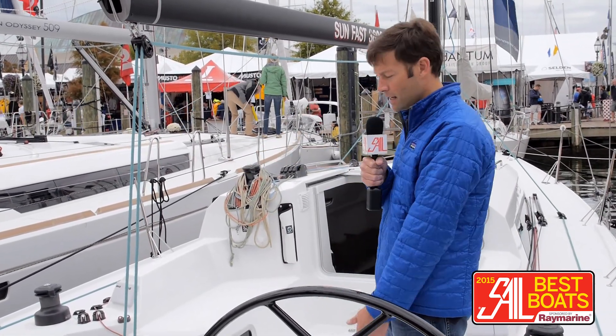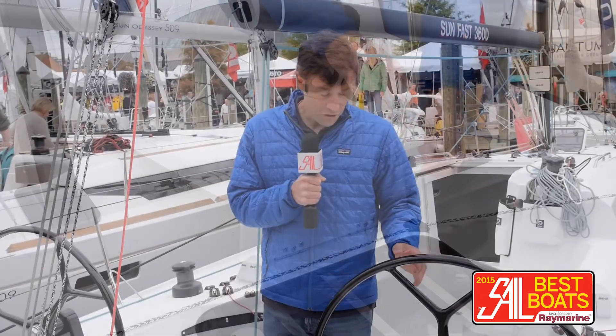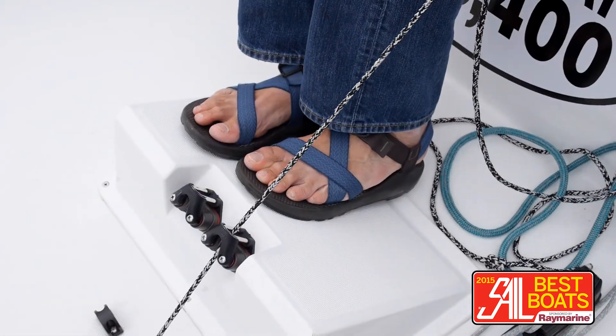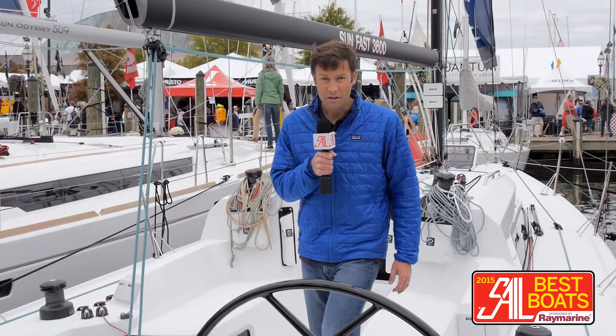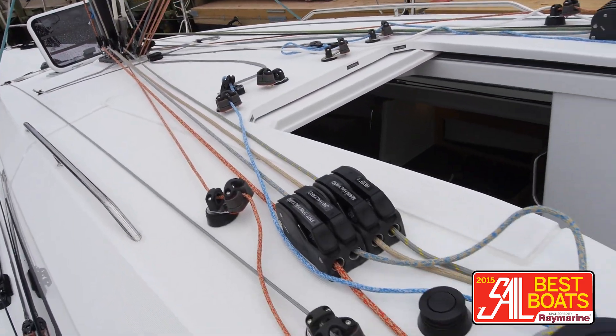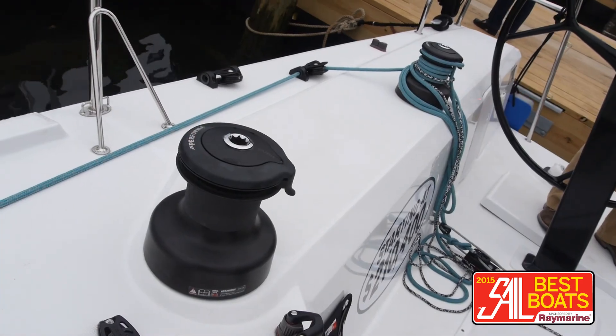Running backstays, a nice flat flush traveler. As you can see, there are helm platforms which generate very nice sight lines when you're heeled over. There are also very nice foot braces for your trimmers, so everyone can stay braced and comfortable irrespective of the seaway. All running rigging on the boat has led back to the companionway top — Harken winches and Harken hardware throughout the boat.